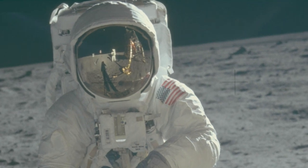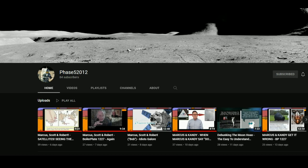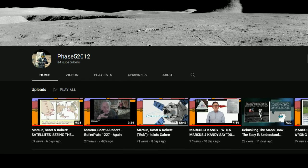I'll be concentrating on Alan's alleged area of expertise — photography — for the next few videos. But if you want to see just how badly he does when he tries his hand at the non-photographic aspects of Apollo, pop on over to the Phase 5 2012 channel.